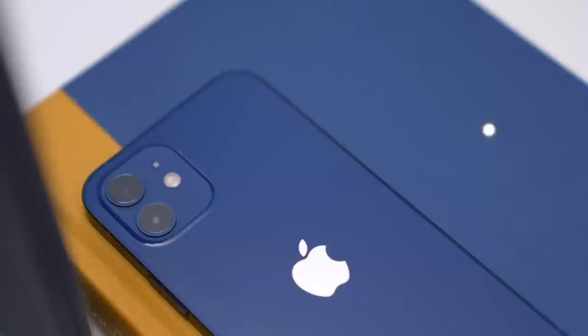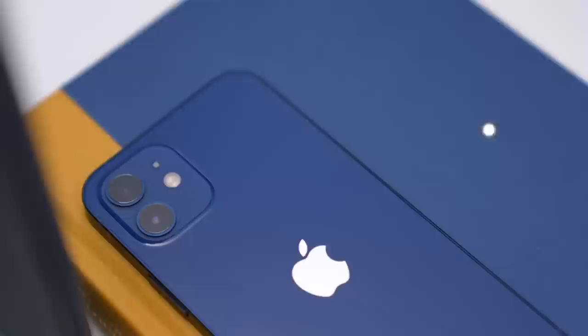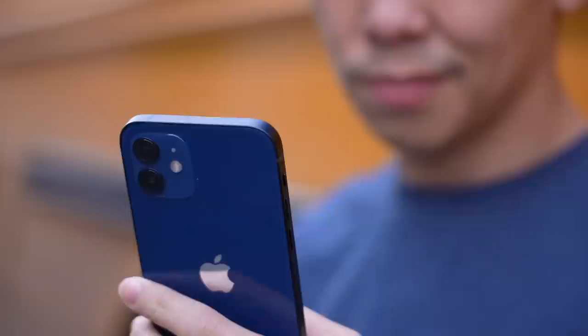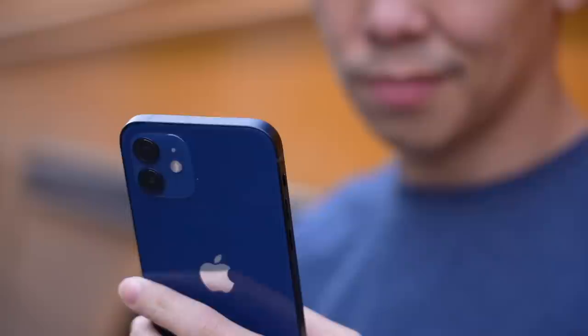There's nothing quite like it, and for that, it deserves the Gadget Match seal of approval. This year's upgrades are significant enough: a Super Retina XDR display, improved photo and video performance, 5G support, and that eye-catching new redesign. Sure, you may not need all of this today, but it will guarantee that your iPhone lasts you a good five years, which is the same amount of time that Apple guarantees iOS updates. Of course, these improvements do come with a $100 price increase from last year. The iPhone 12 starts at $799, but do consider spending $50 more to get the 128-gigabyte model — you won't regret it.